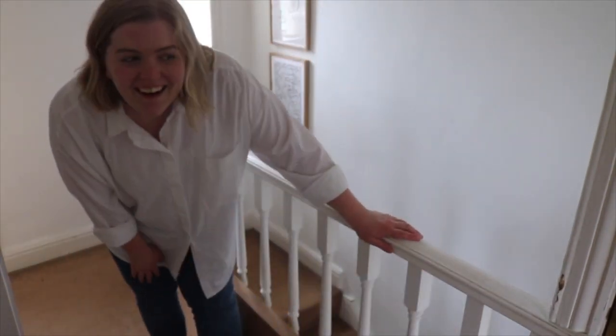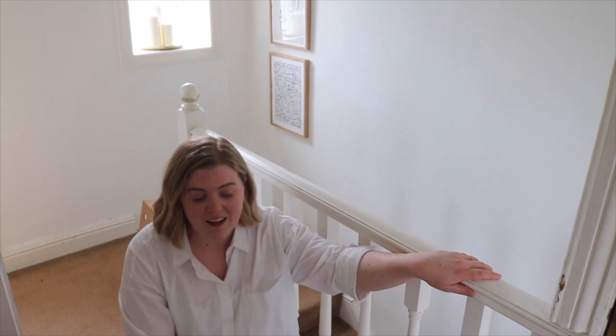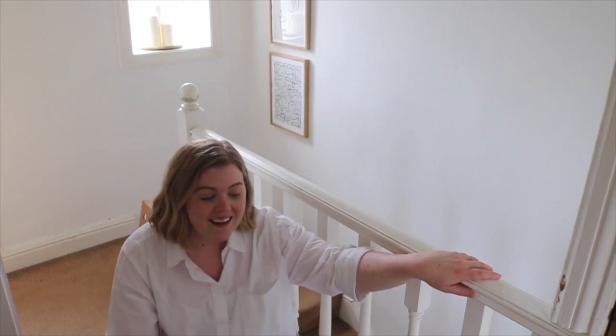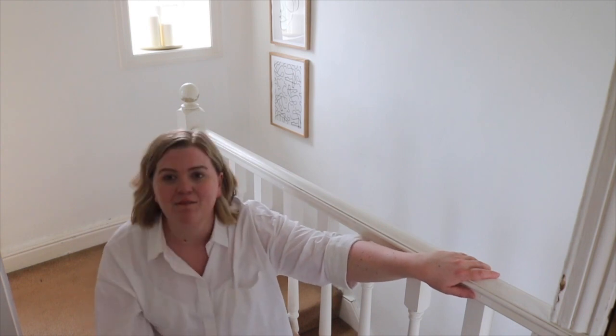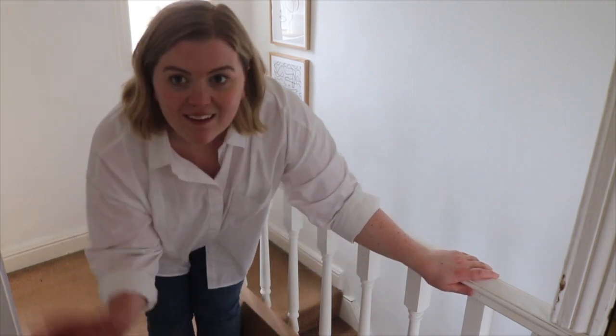Oh my god, that was a lot heavier than I thought it was going to be! I don't remember it being that big and heavy. I'm going to need to change into something a little bit lighter than denim because it's hot — it's a very muggy day, I'm getting very hot and toasty. So I'm going to change and then get back to building.